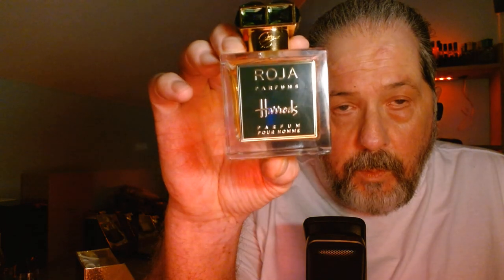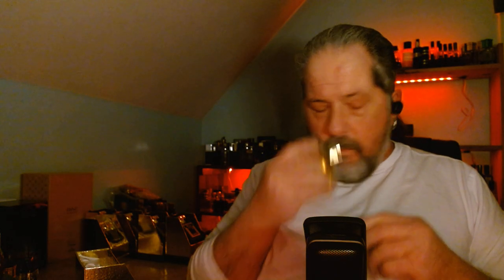This one is exclusive to Harrods - a Roja Dove parfum. It doesn't get a lot of talk or love, but I dig it. Class in a bottle - I really like it.